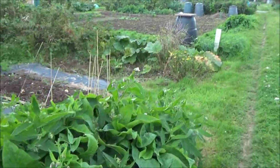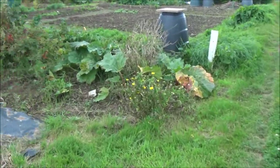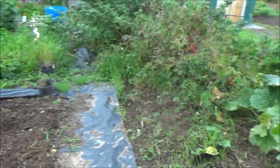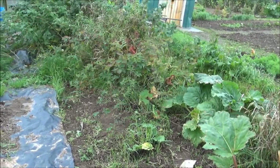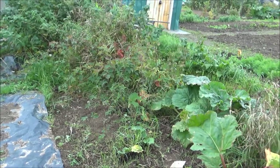Hello everyone and welcome to this week's video from the VegGrow podcast. I'm going to take you on a bit of a tour of the allotment, and as you can hear it's been quite windy and wet over the last few days, so things are a bit blown over.